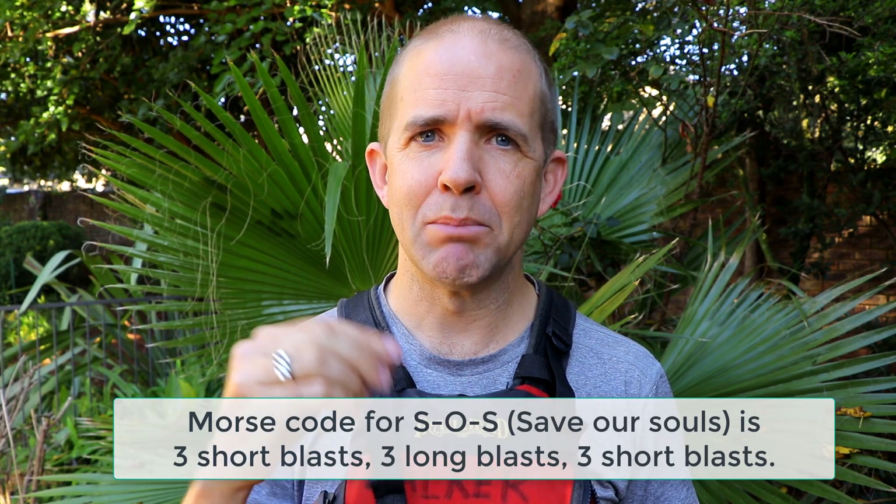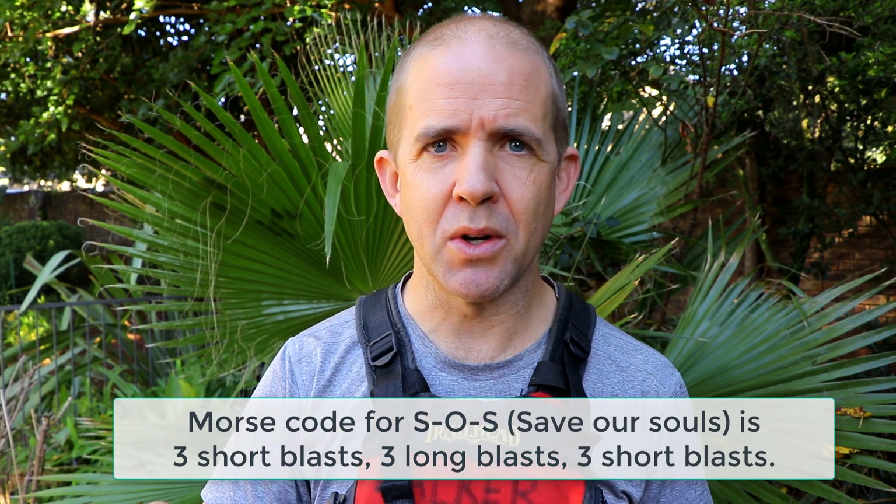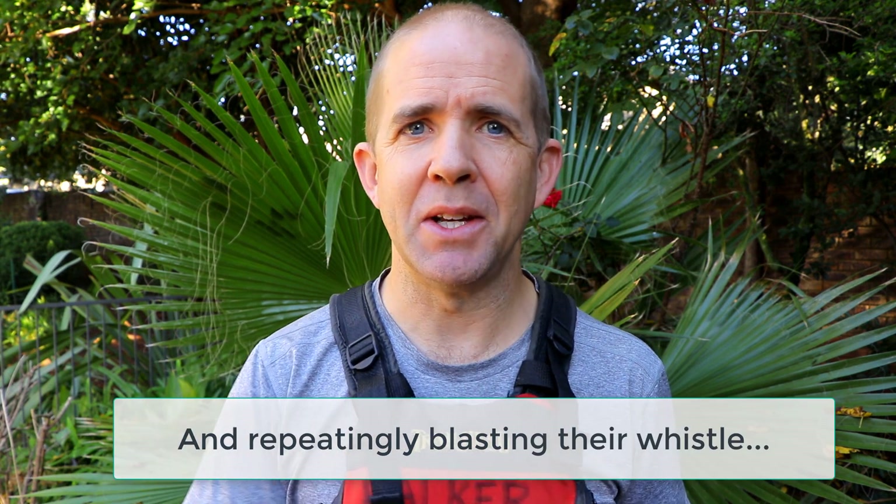You can use Morse code — that vintage way of communicating using blips of sound or light. With Morse code you would do short, short, short — three short, three long, three short — as part of the whole Morse code system. But most people these days don't know the Morse code alphabet, so you can use it to get people's attention but won't really be able to communicate in full Morse code. Mountain distress signals also vary from country to country — sometimes it's three blasts, sometimes six. My feeling is that if you hear someone blasting three long beeps or SOS in Morse code, that's a sign someone needs help or is in distress or a crisis.